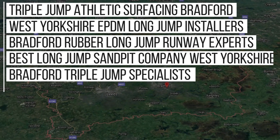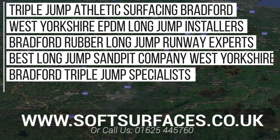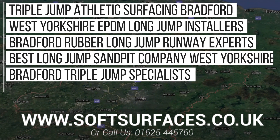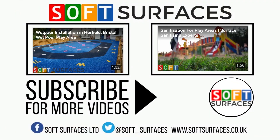Thanks a lot for watching today's video guys, and to inquire today regarding resin-bound surfacing, please contact us at www.softsurfaces.co.uk or simply give us a call at 01654 45760.